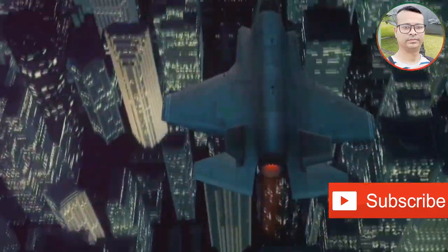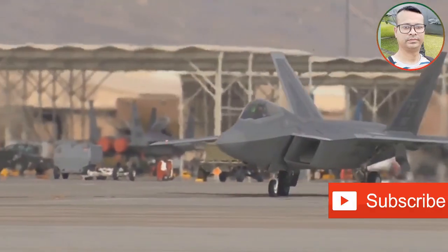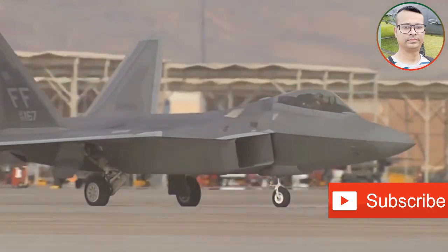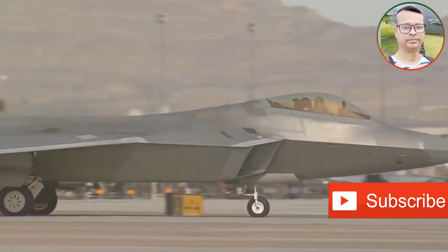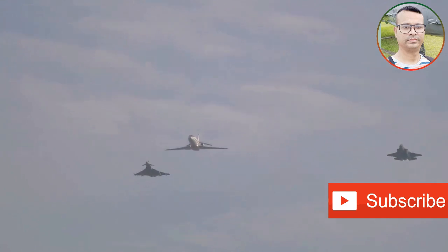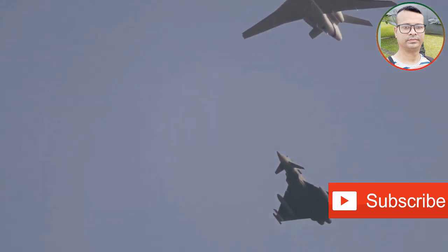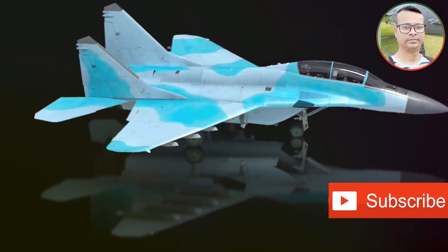An encounter between an F-35 and a J-31 presents another intriguing scenario. The F-35's advanced sensor fusion and networking capabilities would give it a significant edge in situational awareness. The F-35 could detect and engage the J-31 from afar, leveraging its superior situational awareness to dictate the terms of the engagement. However, the J-31's agility and potential maneuverability could prove challenging for the F-35 in a close-range fight.